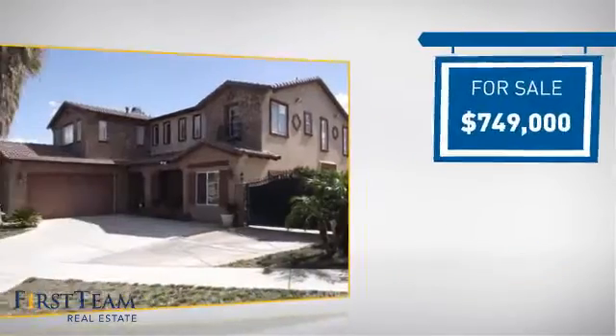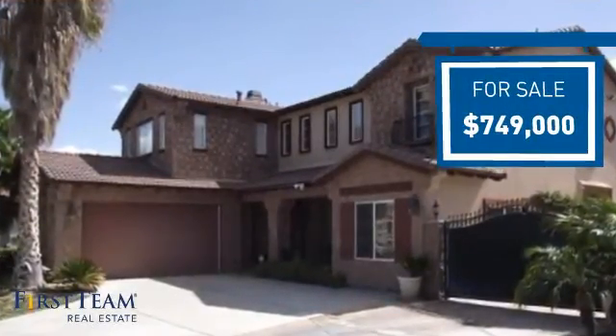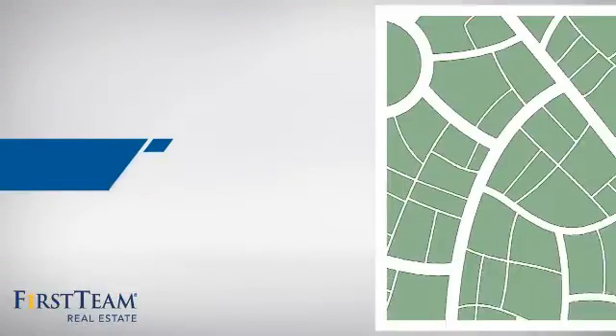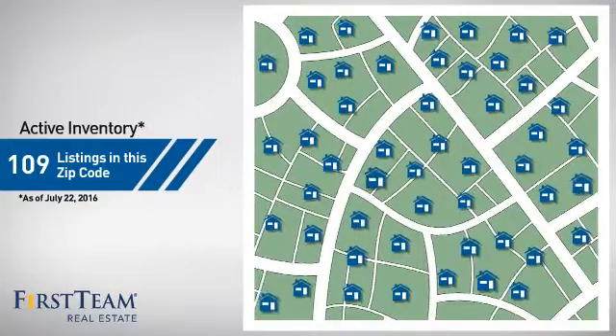Currently listed at just over $700,000, it offers an excellent value for the area. Wondering how it stacks up against the competition? There are now just under 110 homes on the market within this zip code.